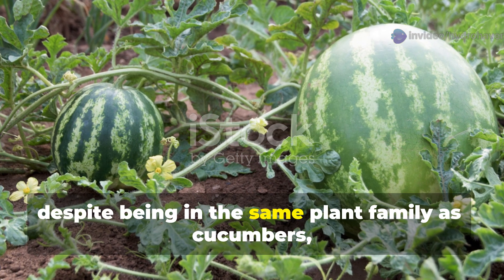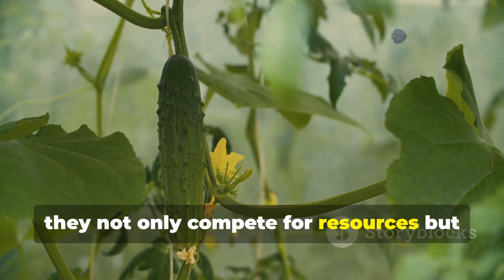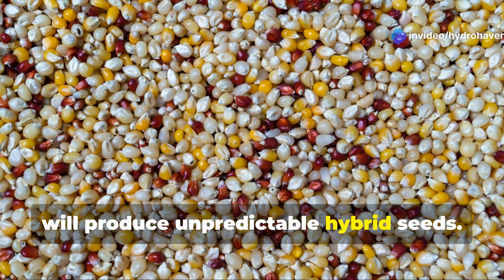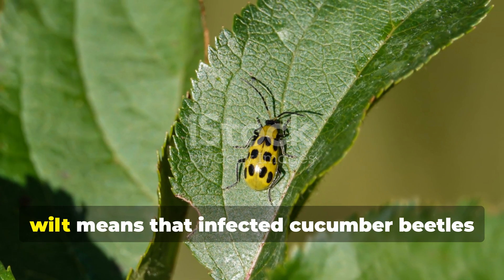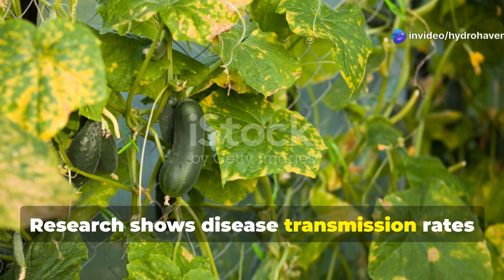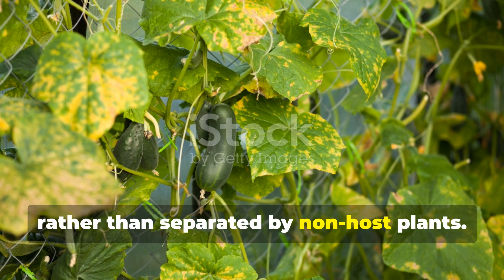Melons, despite being in the same plant family as cucumbers, make surprisingly poor companions. When planted too closely, they not only compete for resources, but also increase the risk of cross-pollination — which won't affect this year's fruits, but will produce unpredictable hybrid seeds. More critically, their shared susceptibility to bacterial wilt means that infected cucumber beetles can easily spread disease between plants. Research shows disease transmission rates increase by up to 65% when these cucurbits are planted adjacently, rather than separated by non-host plants.